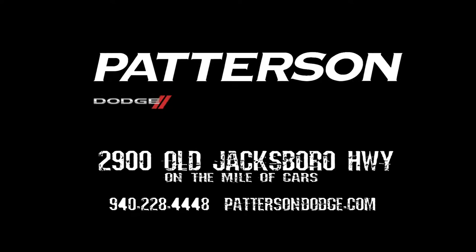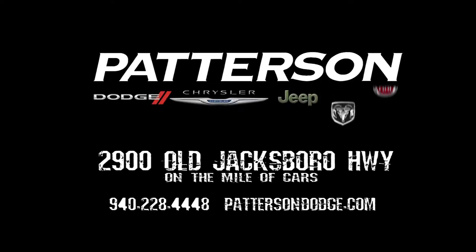Come on in to Patterson Dodge Chrysler Jeep Ram and Fiat at 2900 Old Jacksboro Highway and ask for me for your test drive.